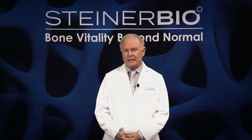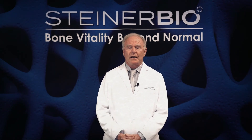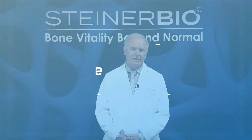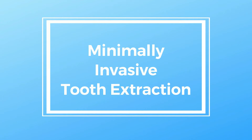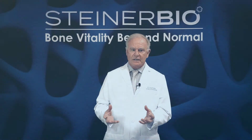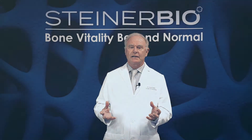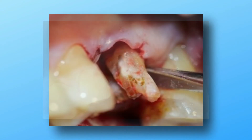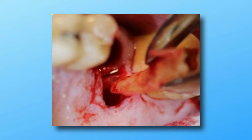Fortunately, techniques have been developed that avoid the brutality of tooth extraction, and it's called minimally invasive tooth removal. What we do in minimally invasive extractions is we destroy the tooth but preserve the bone. There's no force, there's no yanking. In fact, I tell my patients: I don't pull teeth anymore — I section them inside the socket so that when we're done with the procedure, the tooth is destroyed but the bone is preserved.